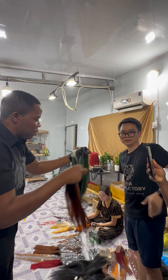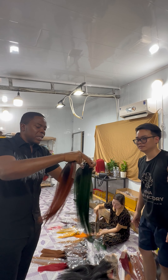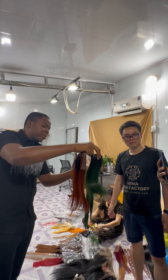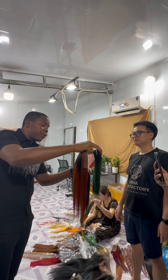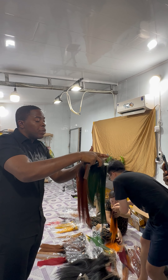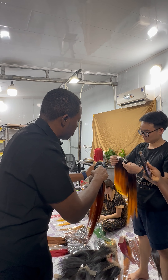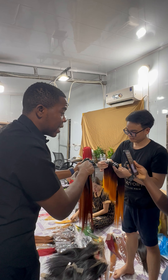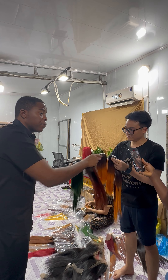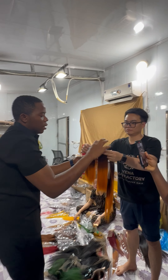Two bundles and one closure makes a wig. You can see this is very very full — two bundles is enough and it will be so full. Look at how full it is. Of all the factories we've been to, there's no one that is full like this.